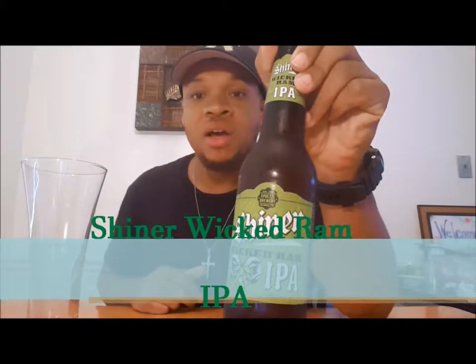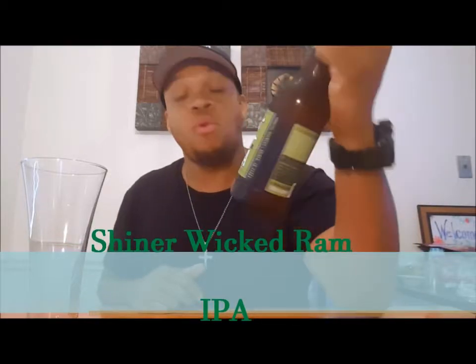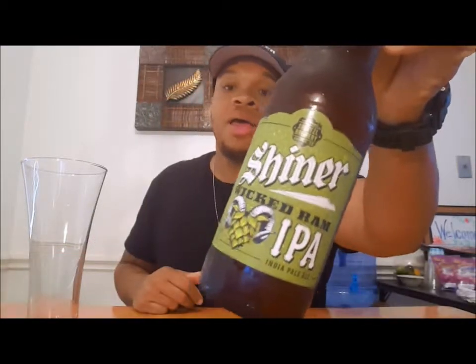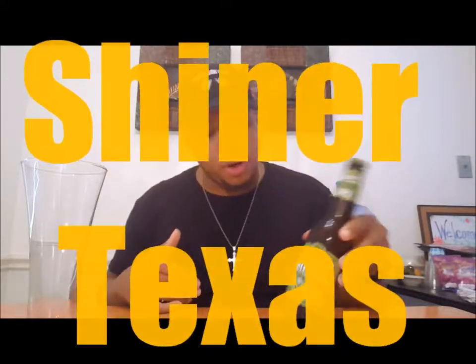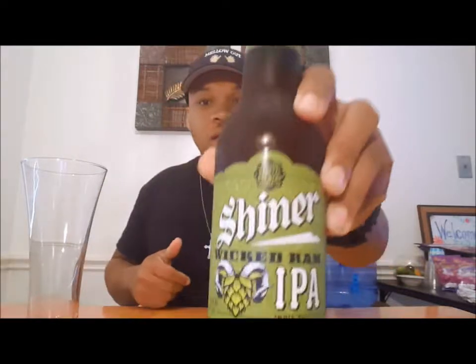Shiner Wicked Ram IPA. It's from the same people who made Shiner Bock, made in Shiner, Texas, of course. Has 6% alcohol in it. Nice green bottle. And it should have that hoppy taste to it because it's an IPA — India Pale Ale — it has to have the hops. Without further ado, pressure's on, let's go ahead and crack this thing open.